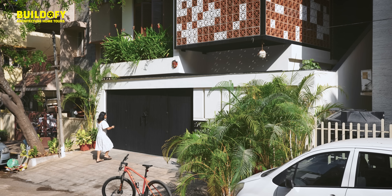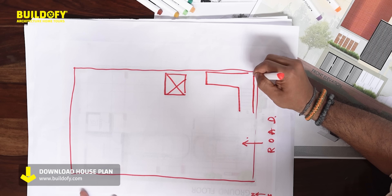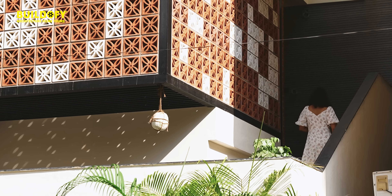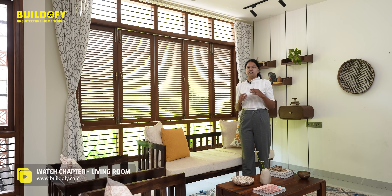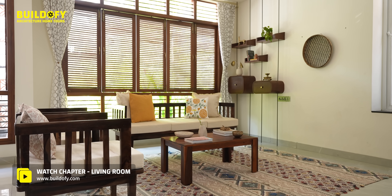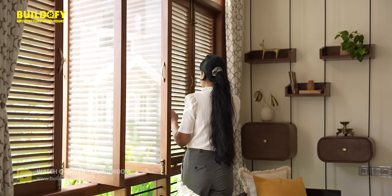This is the access to the site and the staircase to go to the first floor from the ground floor. You reach the first floor and this is where you enter the living. Right now we are at the living room — this is the first space you see once you enter the house. The teak louvered windows are adding to the openness of the living room.